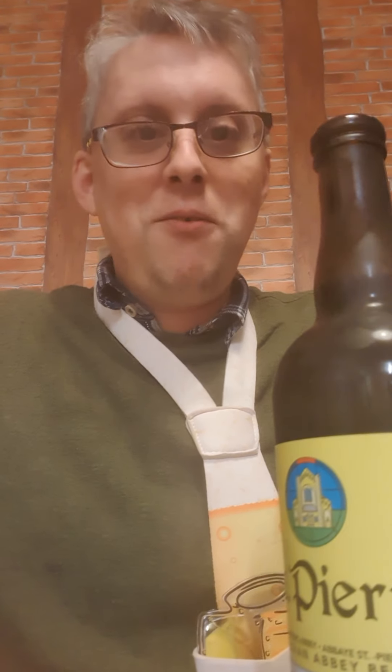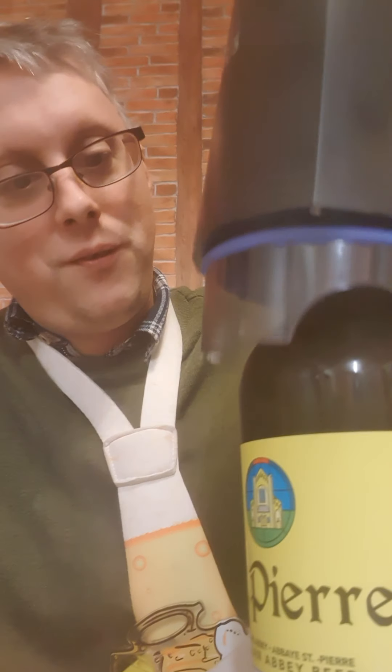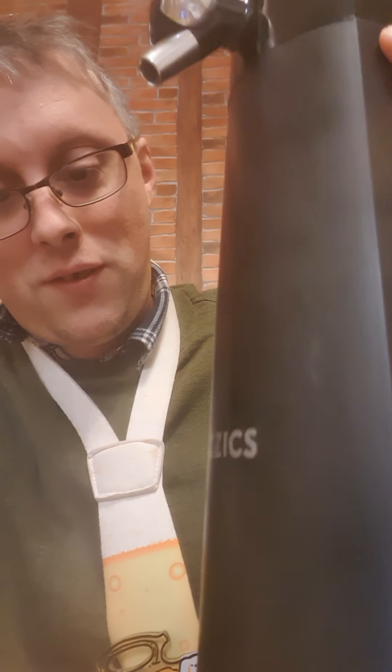Don't think this 750ml bottle will fit. Let's see if my machine will work — oh yes! So it is quite light in colour as we can see. I'm going to get a full glass out of this.